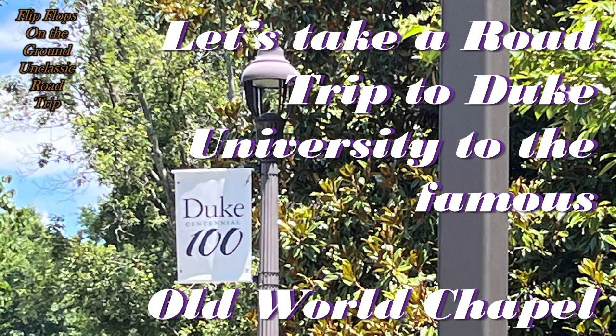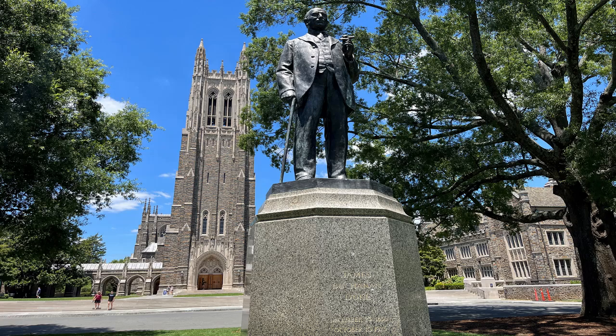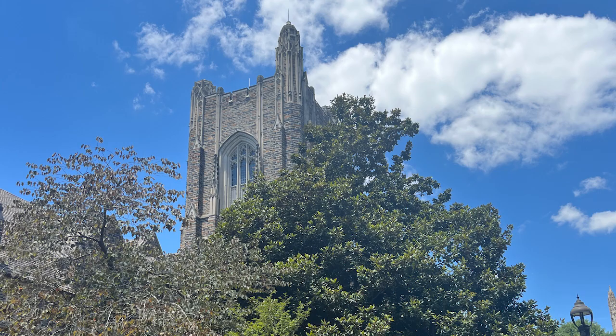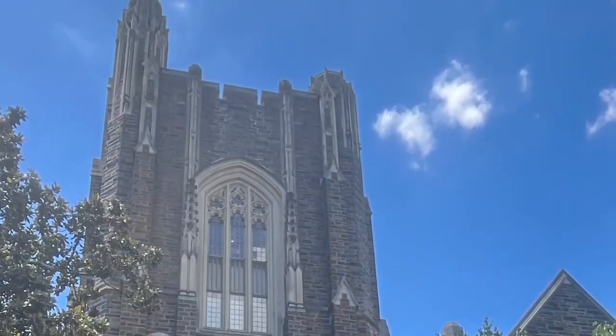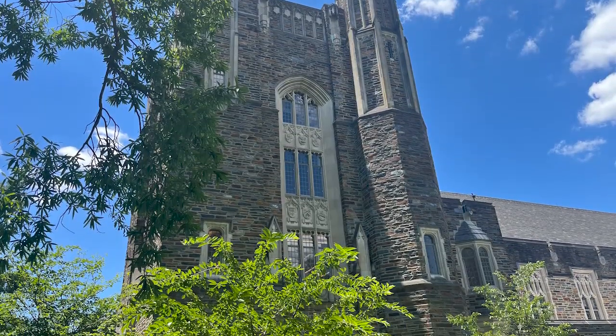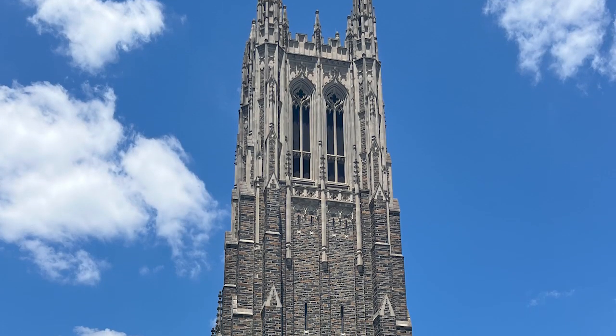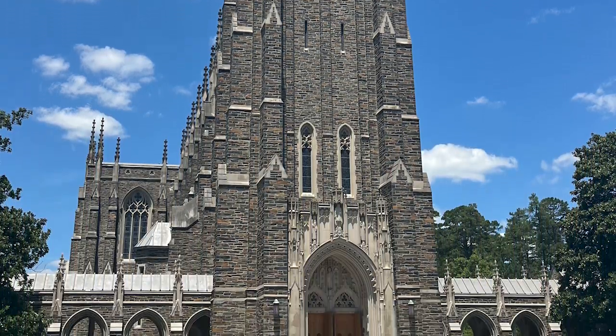Let's take a road trip to Duke University, to the famous Old World Chapel. In this video, we're going to explore the breathtaking architecture of the Duke University Chapel in this immense video tour. Duke is celebrating its 100th year. You can take a tour of the university grounds, but you can also find your way to this Old World Chapel that is stunning. You'll think that you're somewhere in Europe, and that was our destination.